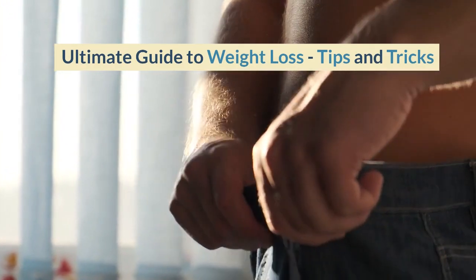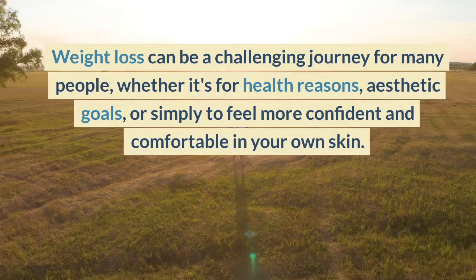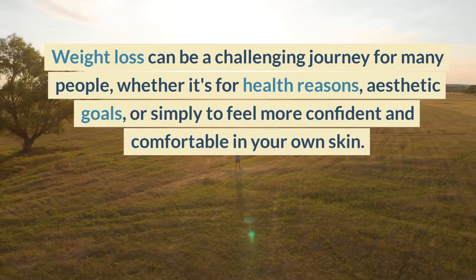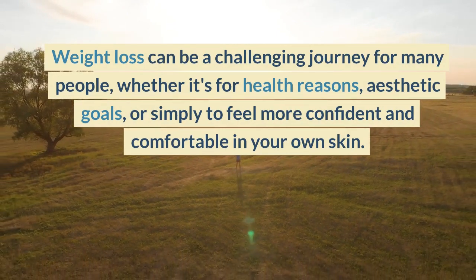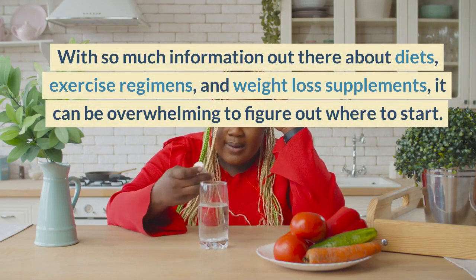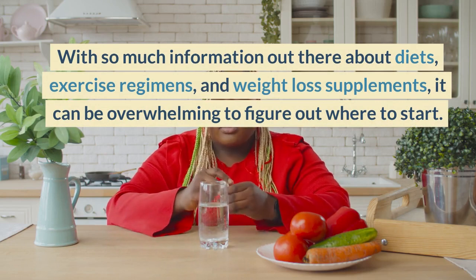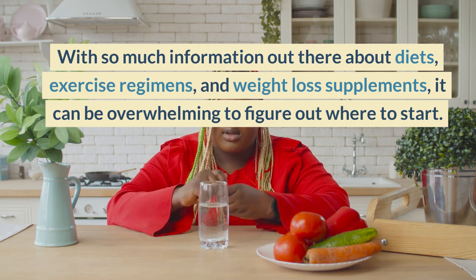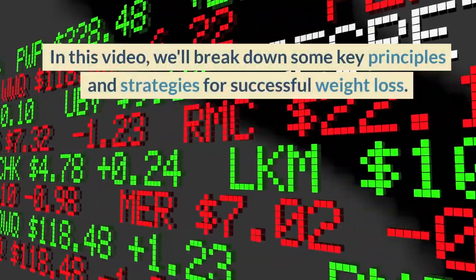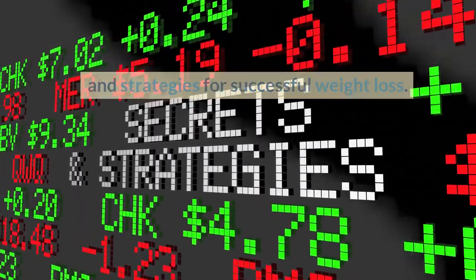Weight loss can be a challenging journey for many people, whether it's for health reasons, aesthetic goals, or simply to feel more confident and comfortable in your own skin. With so much information out there about diets, exercise regimens, and weight loss supplements, it can be overwhelming to figure out where to start. In this video, we'll break down some key principles and strategies for successful weight loss.